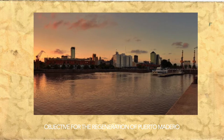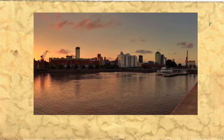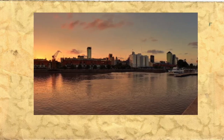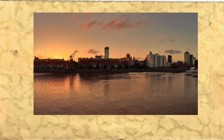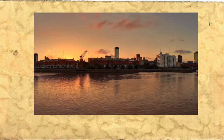The primary objective of the regeneration of Puerto Madero was to urbanize 170 hectares of land that had formerly belonged almost exclusively to the National General Administration of Ports. Because of the area's popularity, the revitalization of Puerto Madero was held as a model for Argentina's state change.